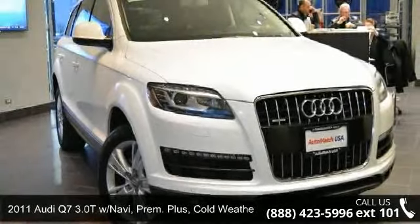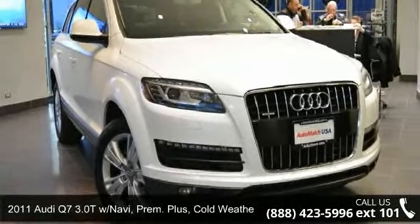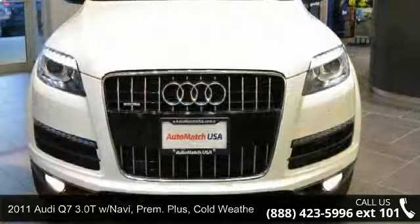Imagine yourself in this 2011 Audi Q7 3.0T. Don't miss this great deal on a luxury vehicle.